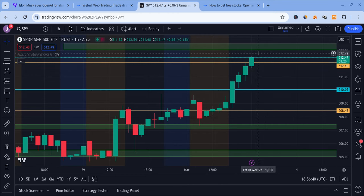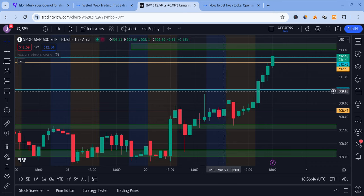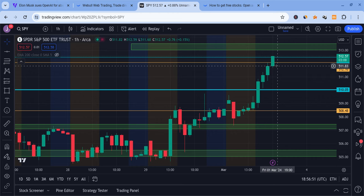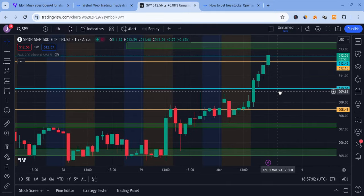Looking at SPY, this thing is showing a lot of strength, testing 512.5 — we're still in the 512s. I said yesterday that if SPY broke 510, expect 512. We got a clean break of 510 and reached the 512s. We're still breaking 512.5, so we'll be looking to see how this reacts to 513–513.5. If that breaks, we could be pushing for 515. SPY is looking very bullish — watch support at 512.5, 512, 510.9, and 510.